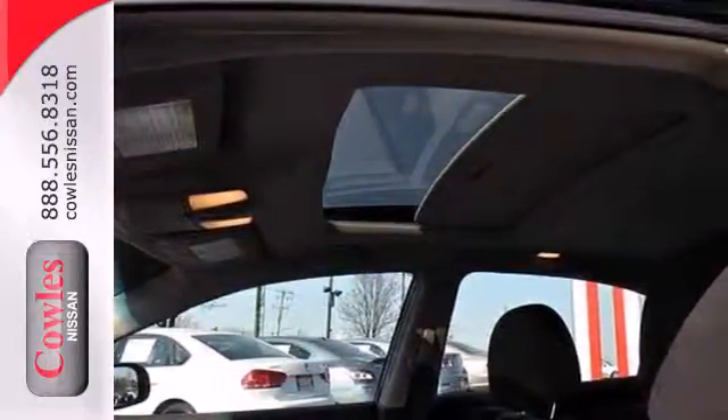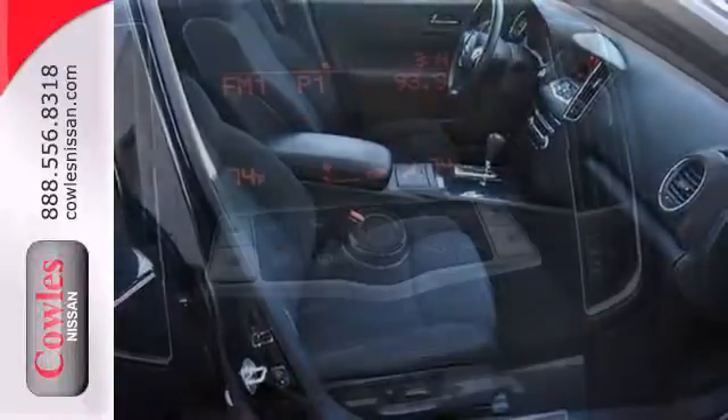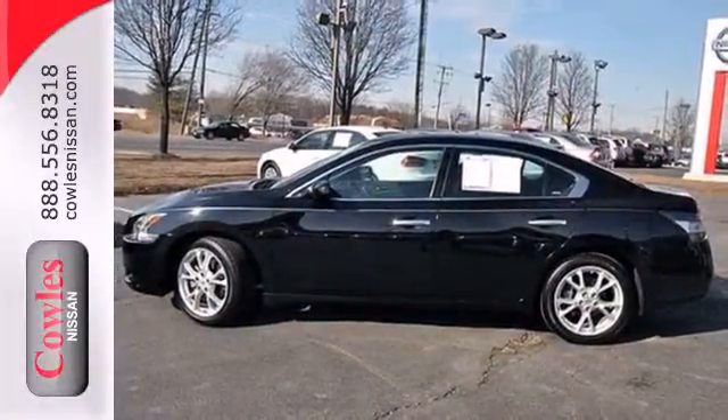Of course, you get stability and traction control, multiple airbags, and anti-lock brakes. Just don't be surprised when you hit the gas and find that exhilaration also comes standard. Share the joy of a sports sedan every day. Make this Maxima yours.